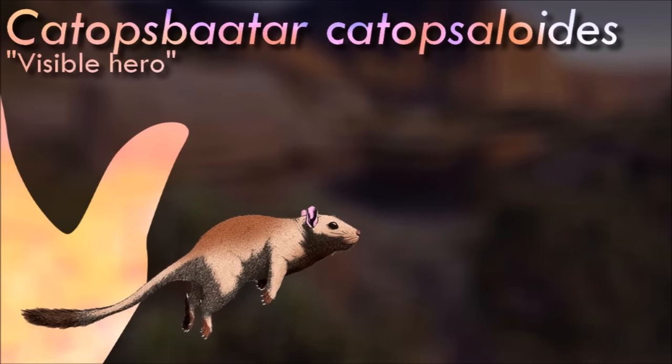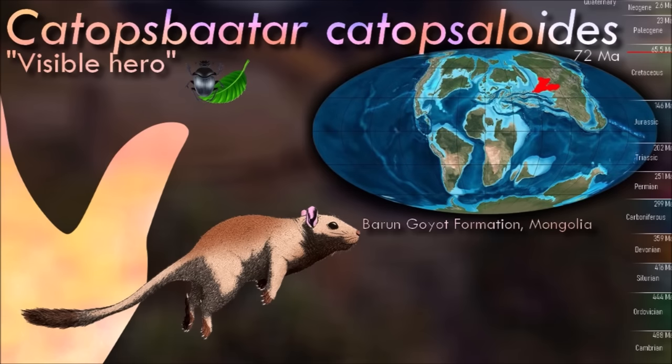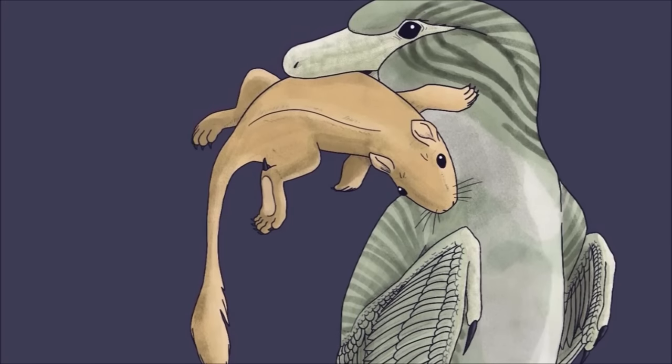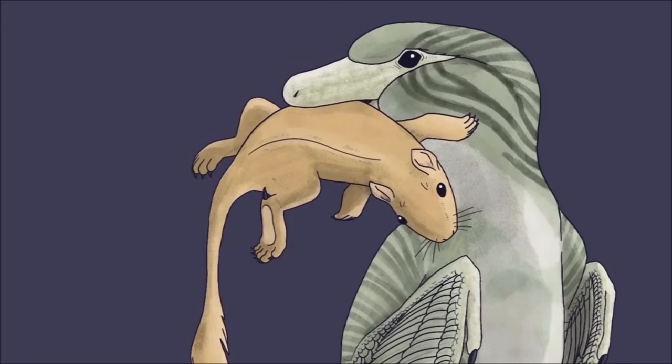Catopsbatter was part of a group of Asian multituberculates called the Djadochtatheriids, which lived alongside famous dinosaurs like Velociraptor in a sandy desert environment. They were mostly jerboa-like animals capable of bipedal hopping. Although it had features in its vertebrae and hind limbs convergently similar to those of modern hopping mammals, the somewhat more sprawling posture of multituberculates means it wouldn't have jumped in quite the same way — it may have actually launched itself upwards at a steeper angle, in a manner more like a frog.